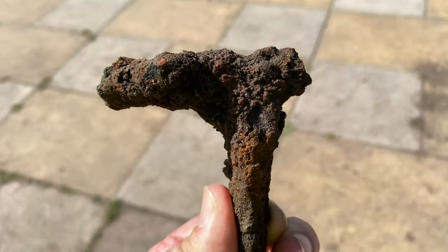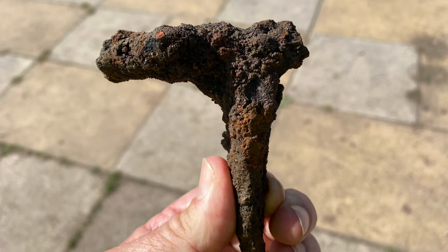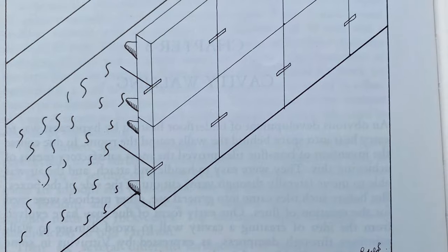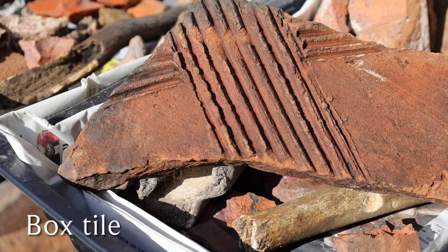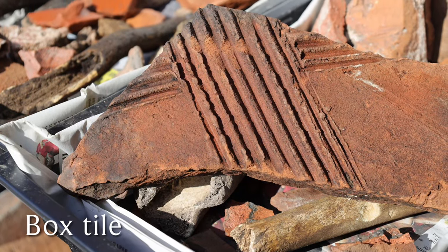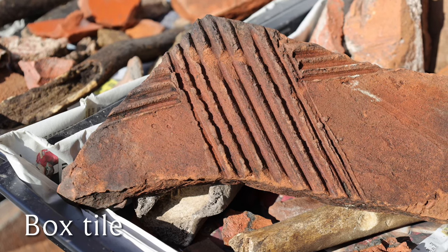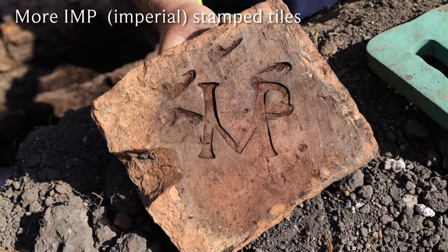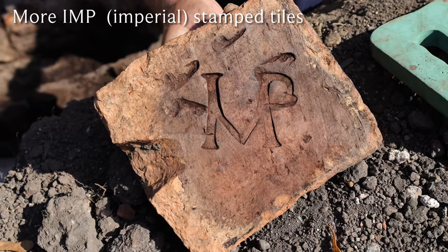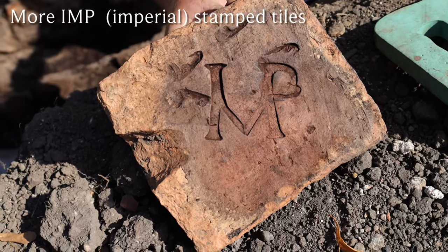The team also found T-shaped brackets used to tie the walls together. Also in the assemblage were box flue tiles, which ran up the walls and pushed hot air all the way to the ceiling. Once again, the imperial stamps with IMP for Imperium were found on site as part of the hypocaust system.